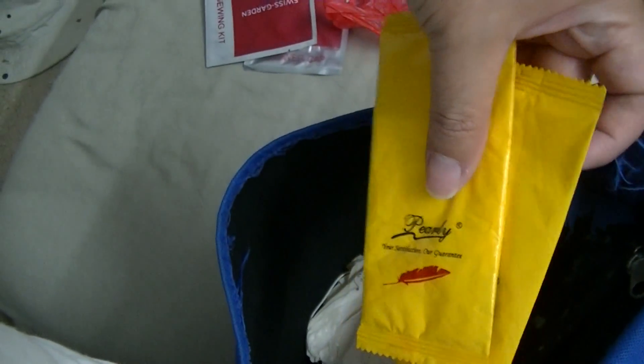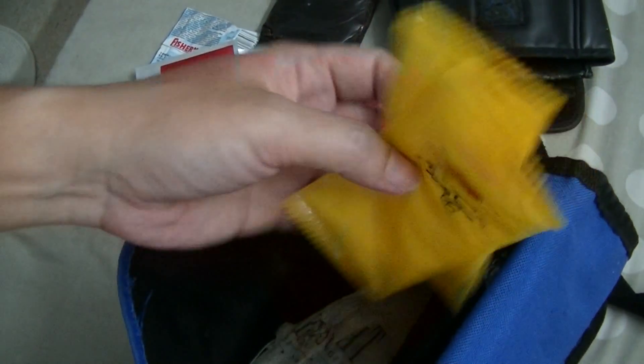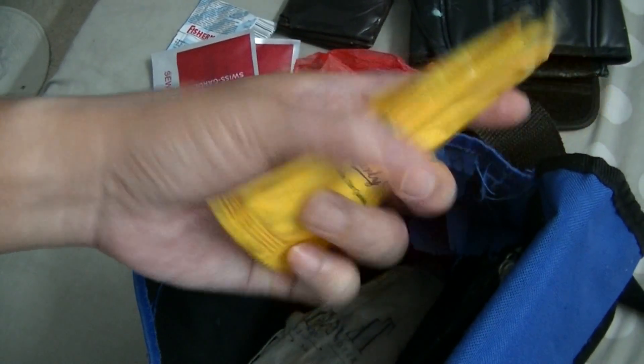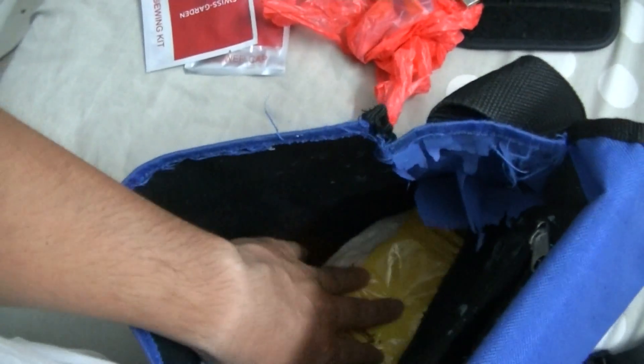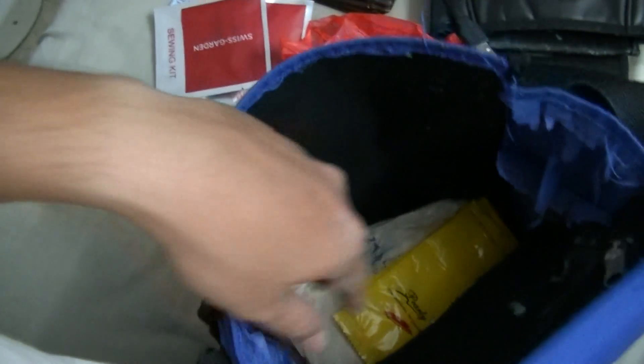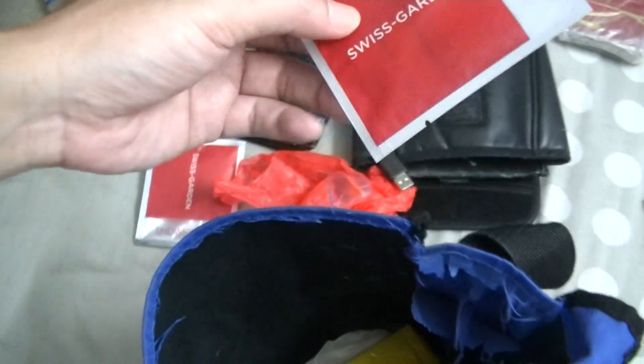These are wet wipes from a Chinese restaurant called the Crab House in Ipoh Garden East — delicious crabs. Normally these wipes are paid for, so might as well take them and not leave them on the table. These are just in case I take a shit and don't have any paper — very important to have a clean ass after shitting.